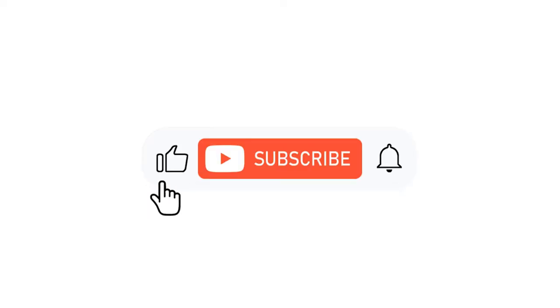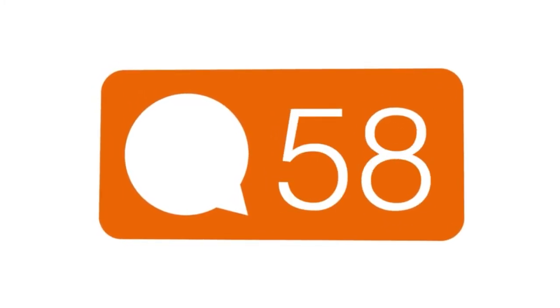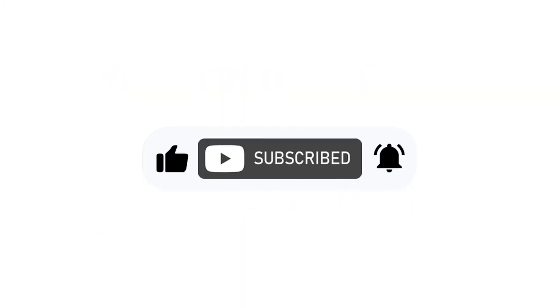If you enjoyed today's video, be sure to like, let us know your favorite tent in the comments, and subscribe to our channel so you don't miss out on the next one.